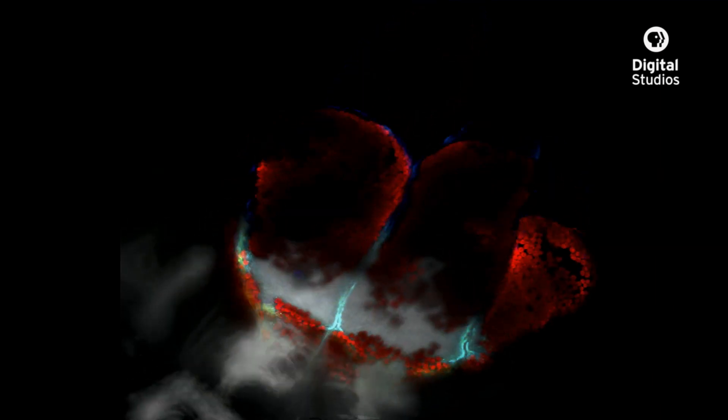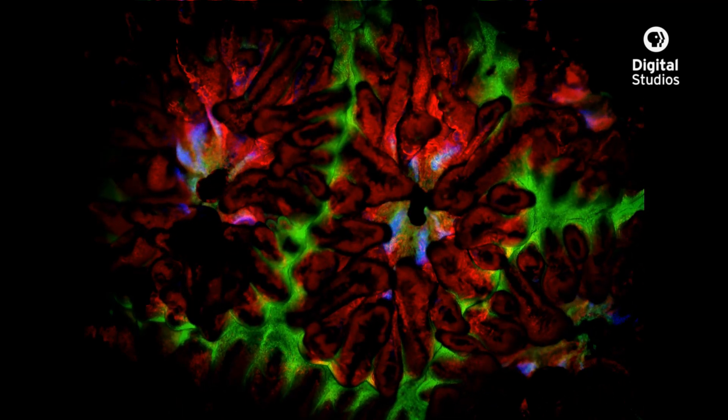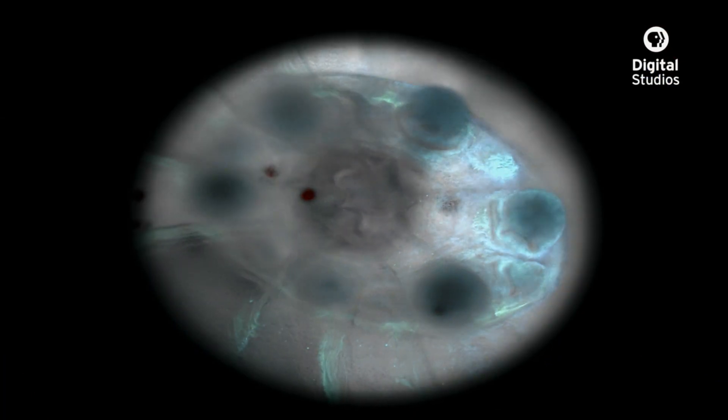This instrument is special because it's non-destructive. We are able to actually visualize the living animal. In the past, what we've been able to do is study these processes by taking the animal and essentially fixing it at a single point in time. Then we'd take a very fine knife and cut through the animal to reveal a section of the biology and put that on a microscope to look at it. What this scope allows us to do is section through the animal using a laser that doesn't kill the animal, so we can actually see the three-dimensional architecture of the organism and then watch that architecture over time.